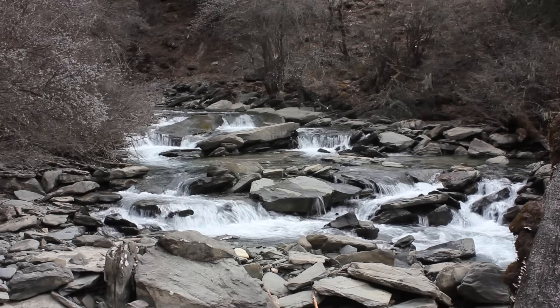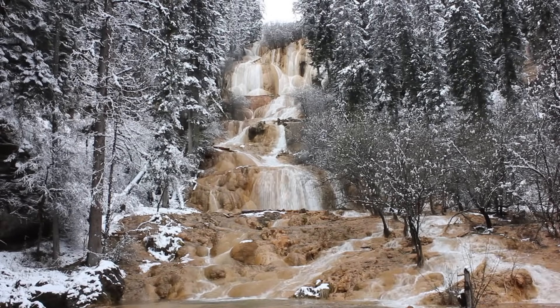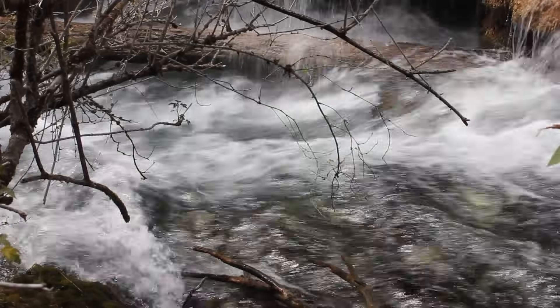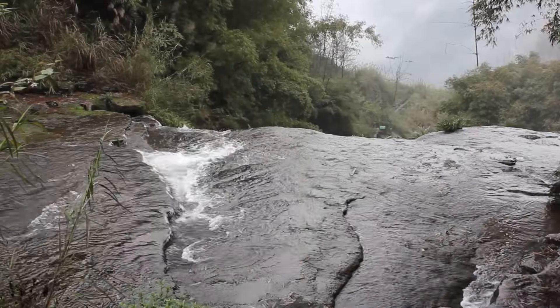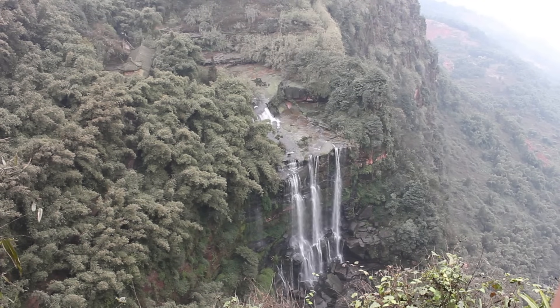When a river runs over alternating layers of hard and soft rock, rapids and waterfalls may form. Often, a waterfall will form where a band of harder rock lies over a softer rock layer. As the stream bed gets steeper, the velocity of the stream also increases, thereby increasing the stream's erosive power. Eventually, the river's slope becomes vertical, leading to the formation of a waterfall.